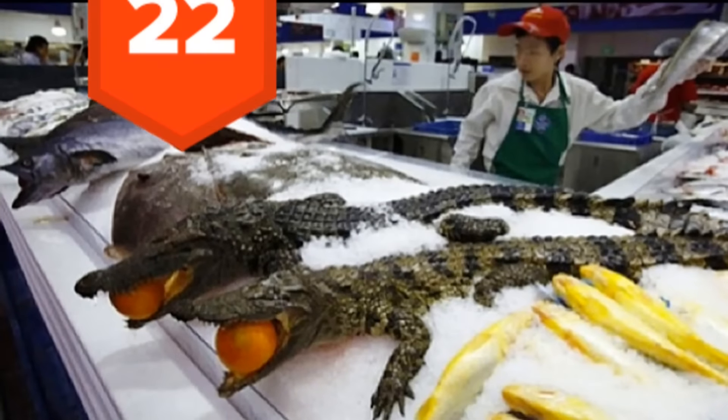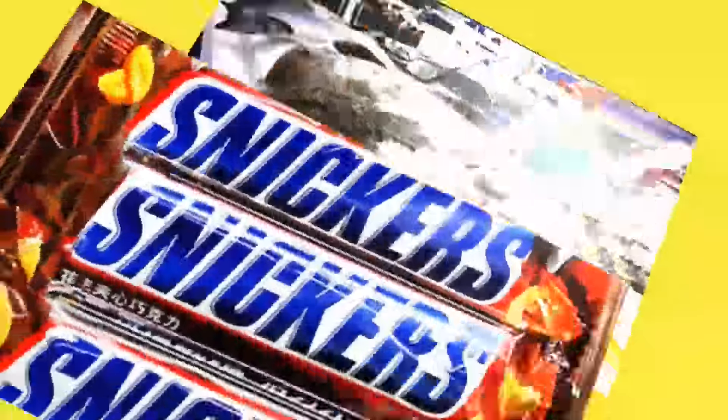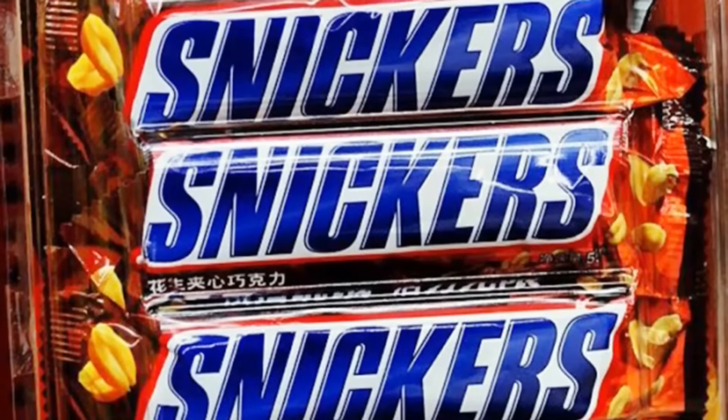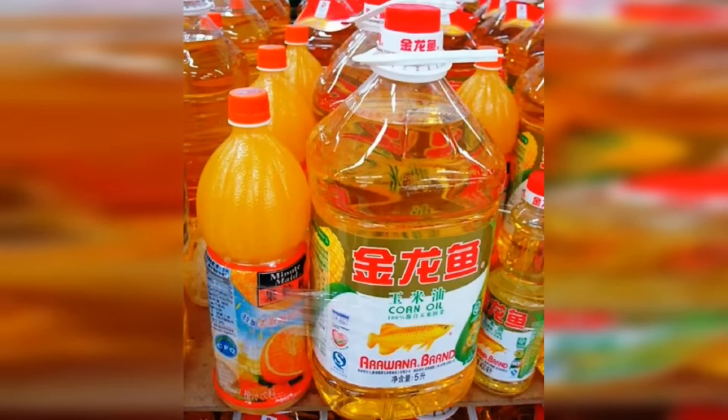22. Frozen crocodiles, because room temperature ones would just be silly. 21. Snickers packed with batteries. The classic combo — like milk and cookies, peanut butter and jelly, or spaghetti and meatballs. 20. Cooking oil packed with orange juice. Don't mix the two of these up.